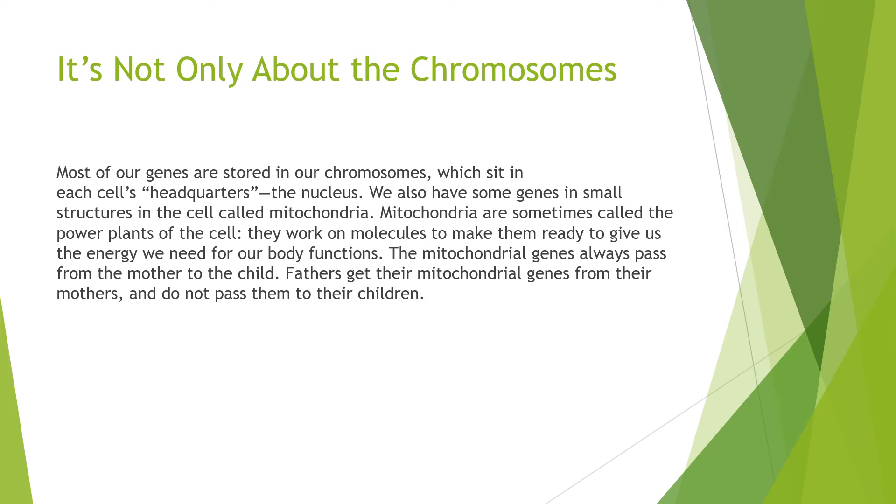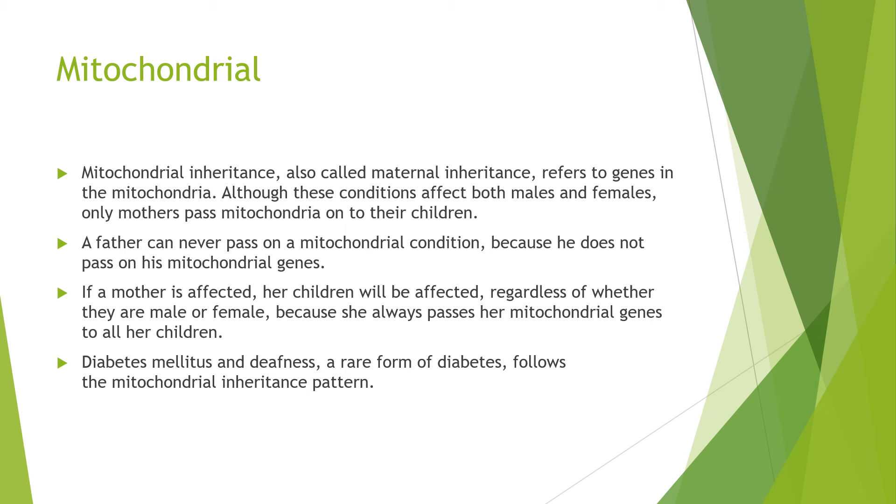Most of our genes are stored in our chromosomes that sit in each cell's nucleus. We also have some genes in small structures in the cell called mitochondria. Mitochondria are sometimes called the power plants of the cell — they work on molecules to make energy available for our body functions. Mitochondrial genes always pass from mother to child. Fathers get their mitochondrial genes from their mothers and do not pass them to their children. Mitochondrial inheritance, also called maternal inheritance, refers to genes in the mitochondria. Although these conditions affect both males and females, only mothers pass mitochondria on to their children. A father can never pass on a mitochondrial condition because he does not pass on his mitochondrial genes. If a mother is affected, her children will be affected regardless of whether they are male or female, because she always passes her mitochondrial genes to all children. Examples include diabetes mellitus and deafness, which follow mitochondrial inheritance patterns.